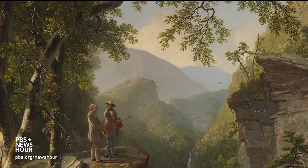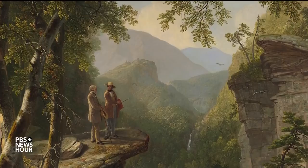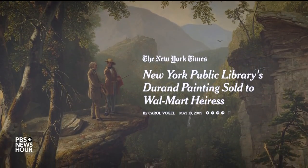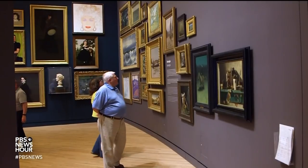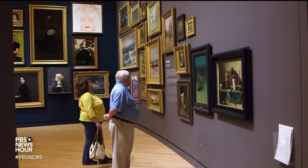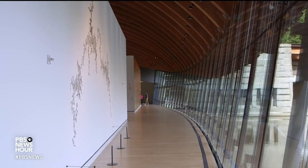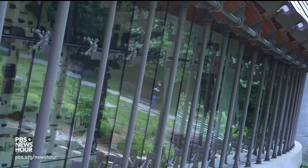JEFFREY BROWN: One example is Asher B. Durand's Kindred Spirits. Walton bought the painting from the New York Public Library for a reported $35 million, stirring controversy in traditional art centers. It was just part of the skepticism and concern the museum drew early on about Walton's deep pockets and where this new collection was being housed. Seven years in, the museum continues to make its case.